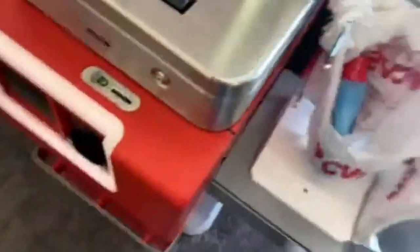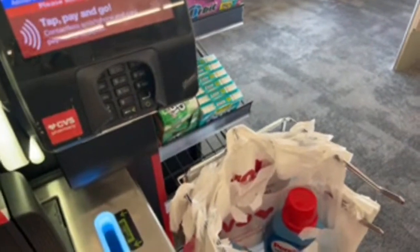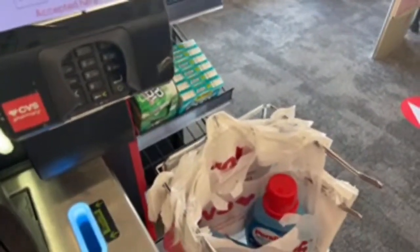Remember it has to be Original — the Original scent. Since we don't have coupons, we're just scanning them and inputting our phone number so we can use the Extra Bucks we have.